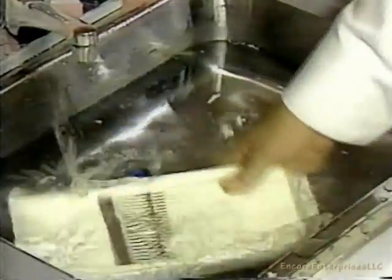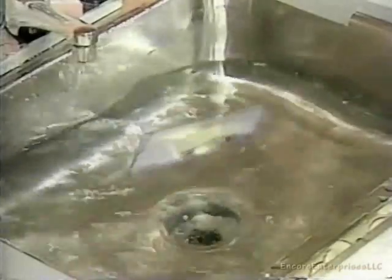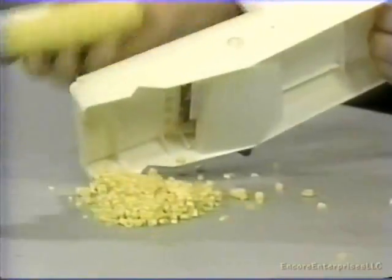And clean up is a snap. Just rinse and you're ready to go. But the Kitchen Wizard does so much more.